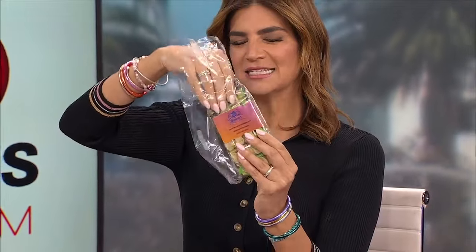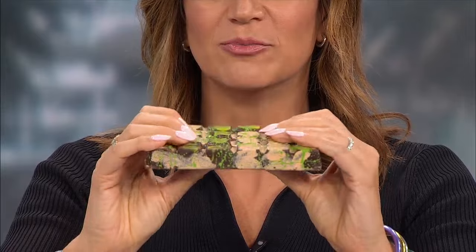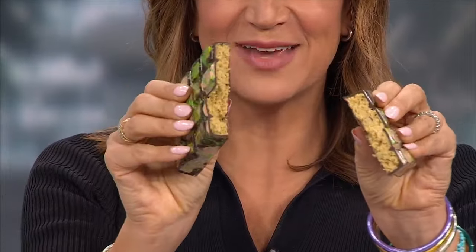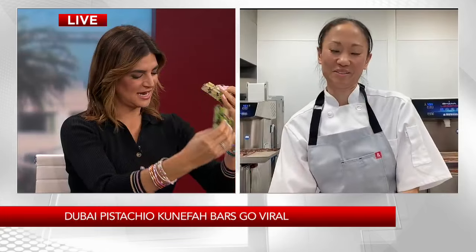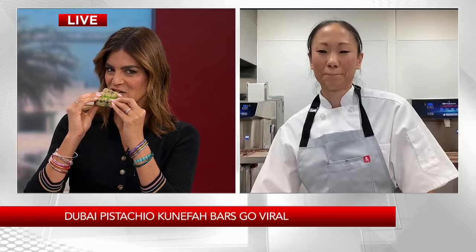Here I have one, and part of what the videos on the internet show is that when you break it, you get that ASMR crunch. You can see the green on the outside, and when you break it in half it's got this amazing green inside. You can smell the pistachio and the dark chocolate — the crunch and the sweet, it's so good.